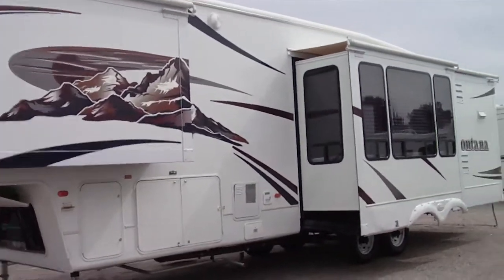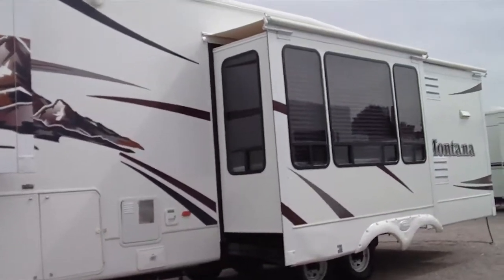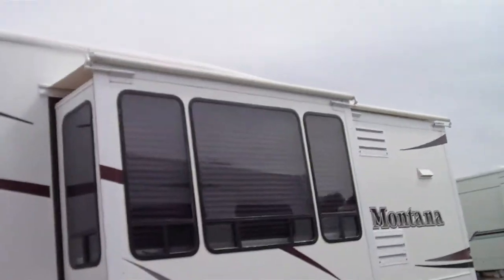This is a one owner vehicle. It's smoke free. It's in superb condition.